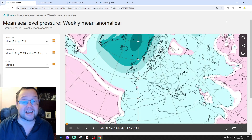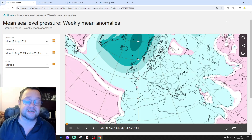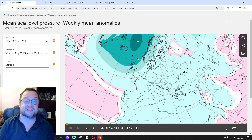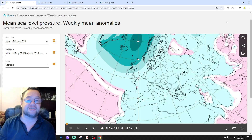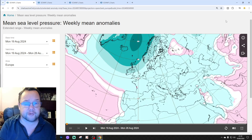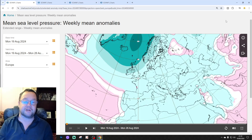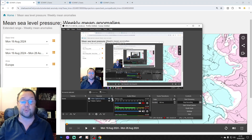Hello everyone, thanks for tuning into today's second video. We're going to have a look at the ECMWF extended model — this is the 30-day extended European outlook. The first video today was the 6-10 UK weather forecast. Please like, share and subscribe on all of today's videos. Thanks to ECMWF for supplying the charts and the data.